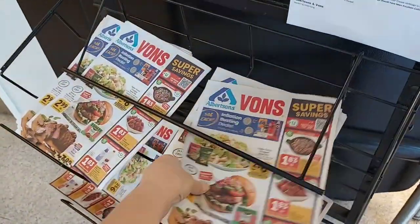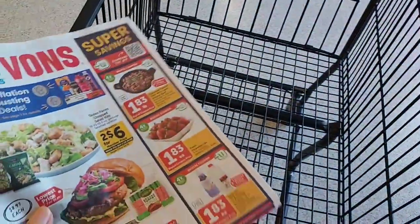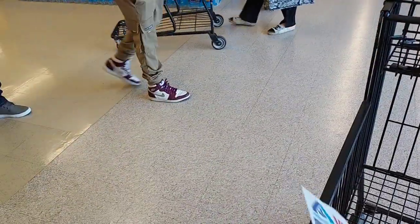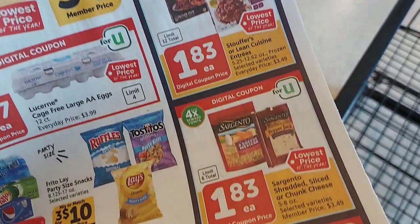We're definitely going to pick up an ad and look at the deals. There's ground beef for $1.83 a pound. Strawberries, $1.83. Milk or creamer, $1.83. These are the digital coupons. Green Cuisine's or Stouffer's, $1.83. That is the lowest price I've seen in a long time.